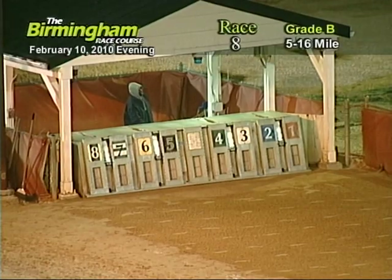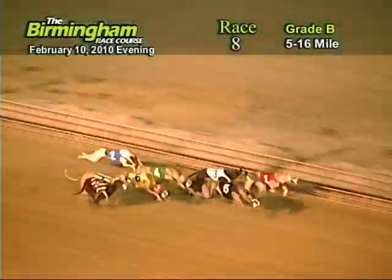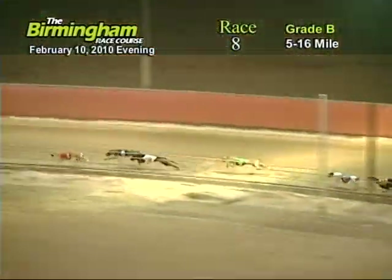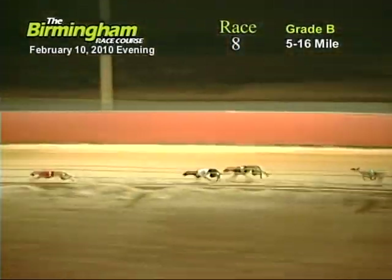Here comes Smitty around the far turn. And they're off in front as they go in front of the top board, number one. Jamie's Jewel holding on to the lead from the five, three, four, eight, two, six, and seven.